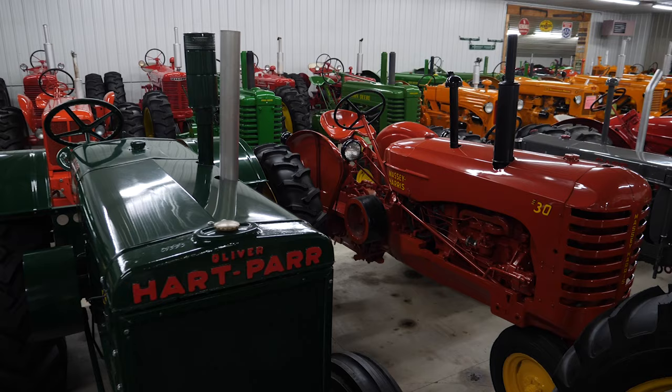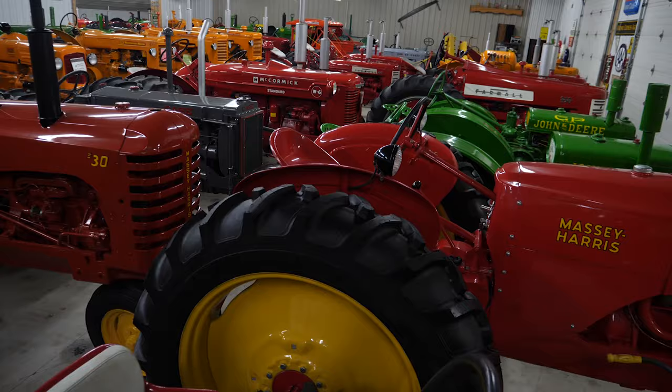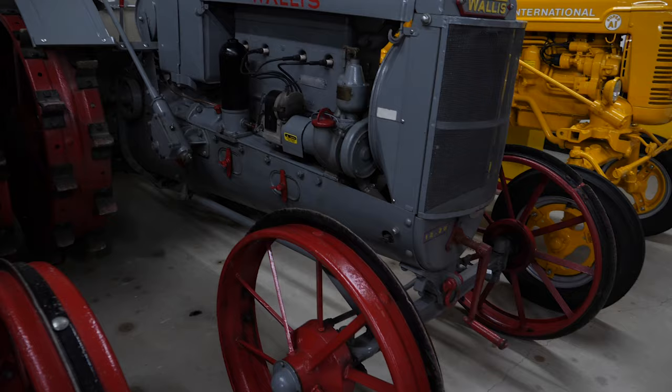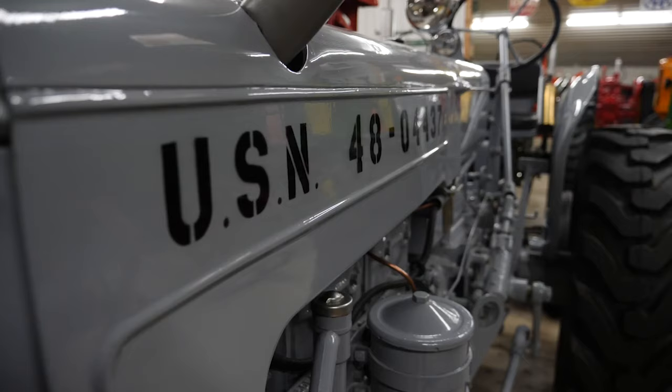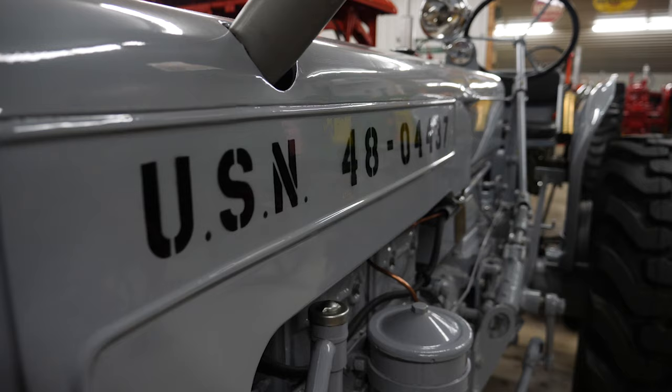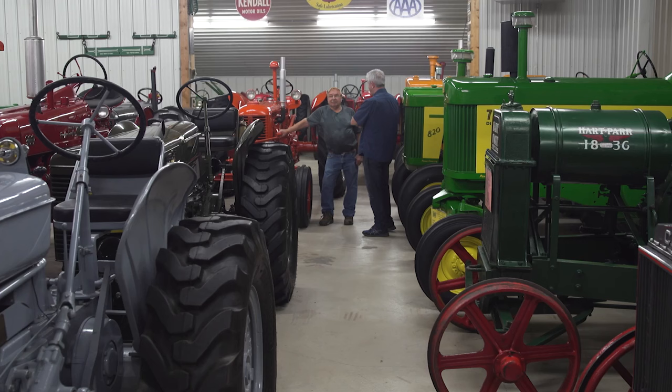When I think of collections, I think of stamps, knickknacks, baseball cards — small stuff. But Ernie's collection is big iron. He has every model and color of tractor — 136 to 137 and counting. He grew up on a farm and had a passion for tractors. Every tractor has a story: where it came from, why he bought it, whether a friend or old farmer had it. They went all over the country to find some of these. And everything runs — a mechanic starts every tractor at least once a year.